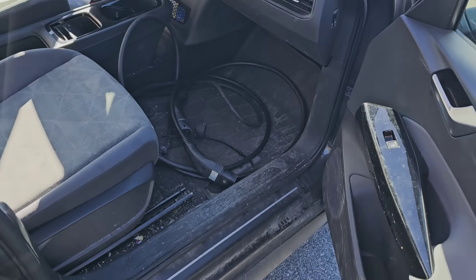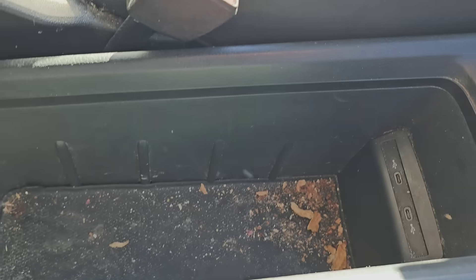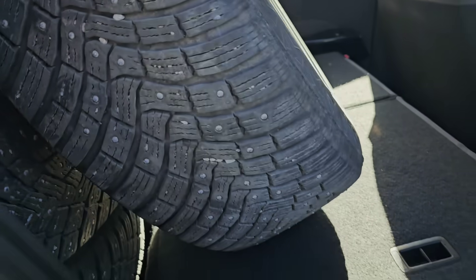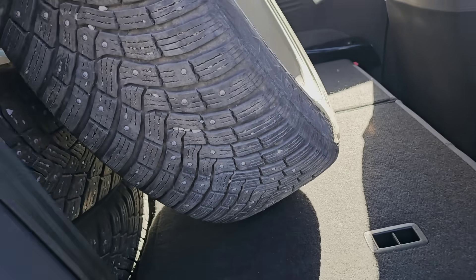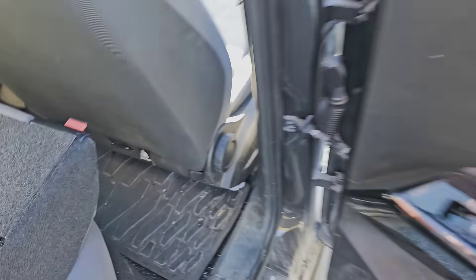You guys now have the opportunity to check how the car is, condition-wise. We got a charging cable, we got a lot of snacks. We got winter tires — what you call in English, in Norwegian is 'pigs' — studs, a lot of grounds and dirt.